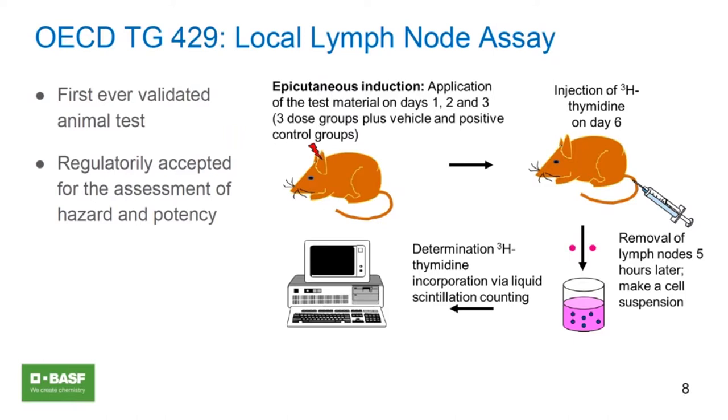Many institutes use five animals per group for statistical reasons. Test substance concentrations are applied on three consecutive days, then the animal sits for a period. On the sixth day, there is a tail vein injection of radiolabeled thymidine to mark the proliferated lymph node cells, which are then removed and quantified by scintillation counting.